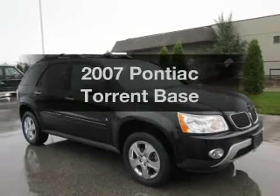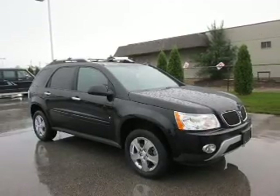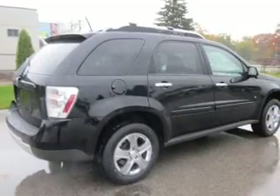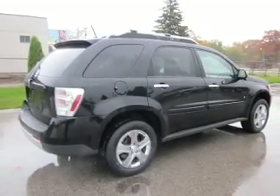Imagine yourself in this 2007 Pontiac Torrent. If you're looking for an automobile with great attributes, look no further. With a solid 6-cylinder engine connected to a smooth-shifting 5-speed automatic transmission.